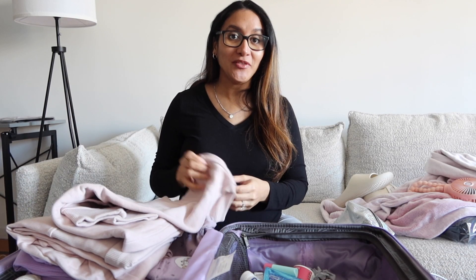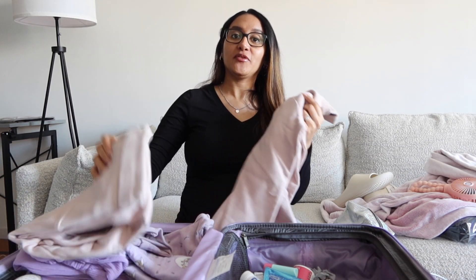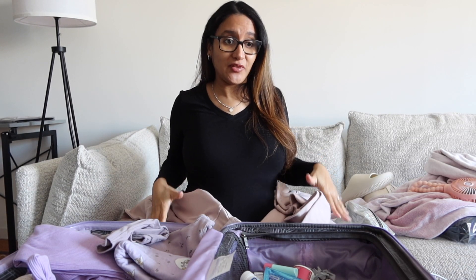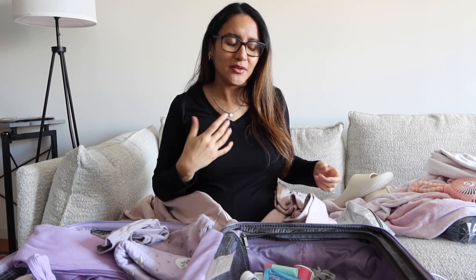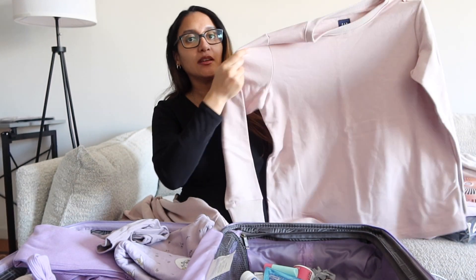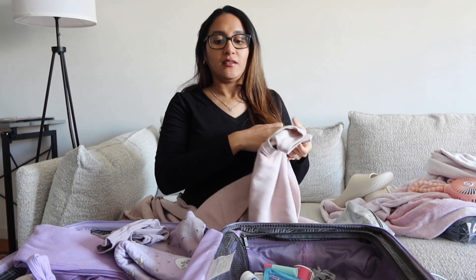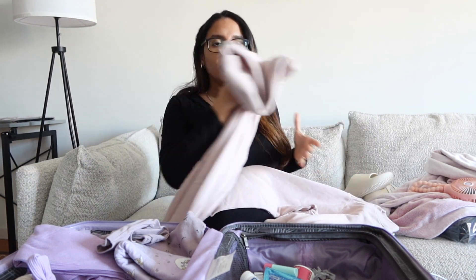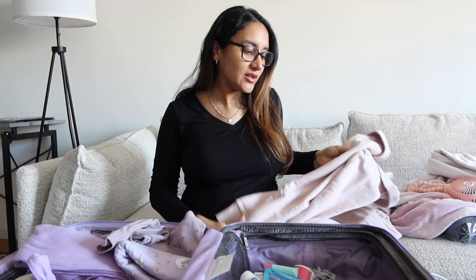One more thing for myself is a going-home outfit. I got this sweatsuit from Gap — it's a maternity sweatsuit. Some women like to feel tight and secure and wear leggings, but I'm pretty sure I want to be loose and comfortable. It's a light pink set and super soft, so this is what I'm wearing home.